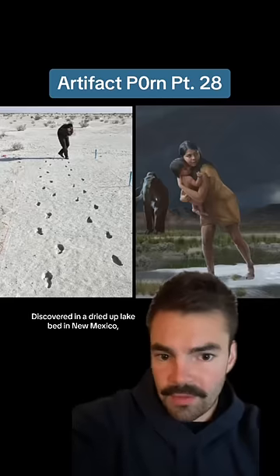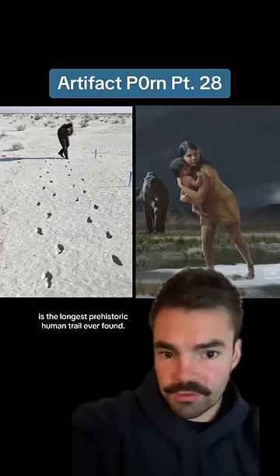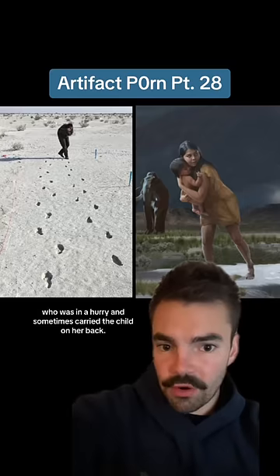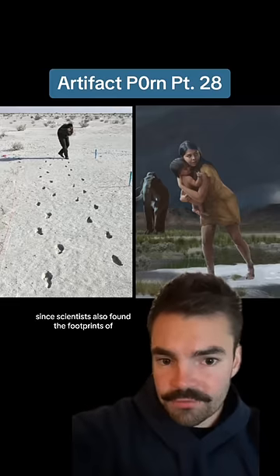Discovered in a dried up lake bed in New Mexico, this mile long path of footprints is the longest prehistoric human trail ever found. The 12,000 year old tracks belonged to a toddler and its young adult mother who was in a hurry and sometimes carried the child on her back. It was most likely a perilous journey since scientists also found the footprints